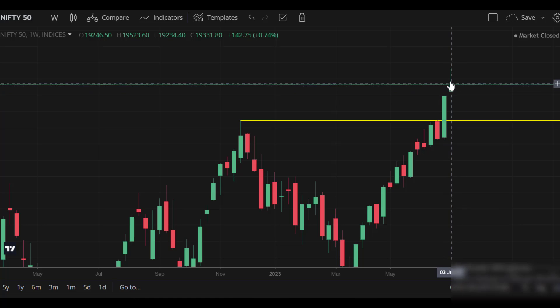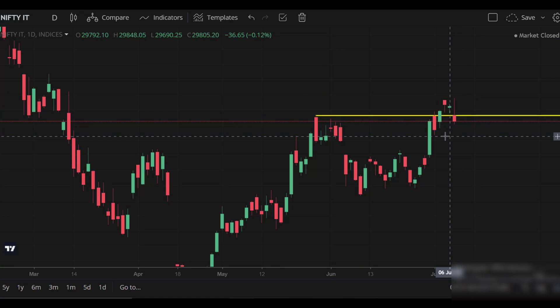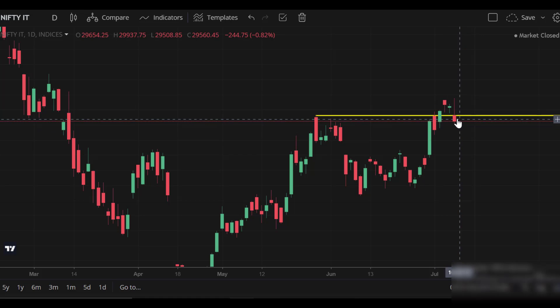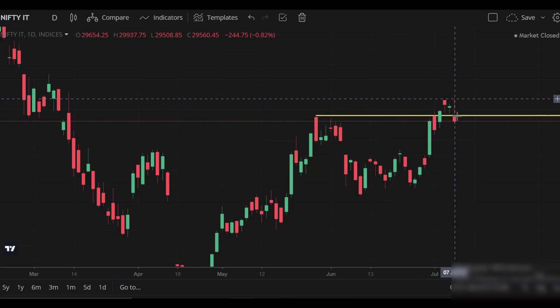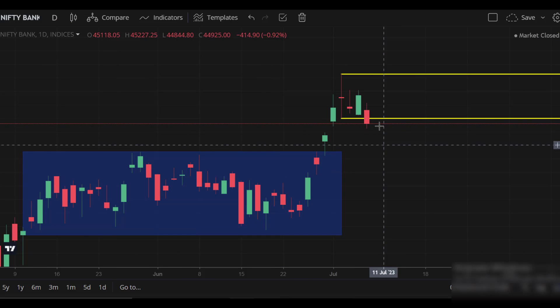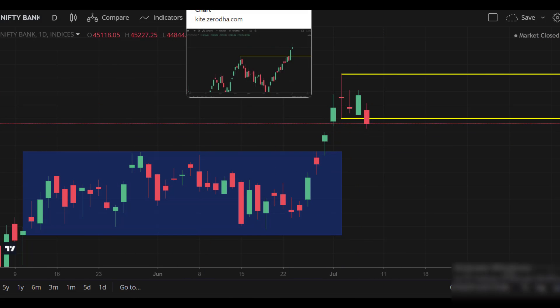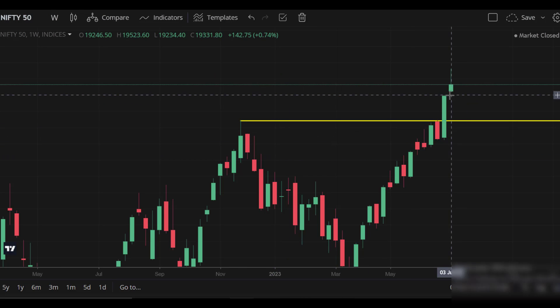The market is positive, but at the end of the week there is a little profit booking. This is a complete bullishness — the color is green. Looking at the IT sector, it will mark a resistance and there is a change in order to sustain. At the weekly closing level, there is a daily plus weekly closing. In the IT sector, there is no support. Similarly for Bank Nifty, there is a weekly candle plus daily candle — two negatives. So both IT sector and Bank Nifty are showing the same signals. That's why Nifty mathematically has a correction.